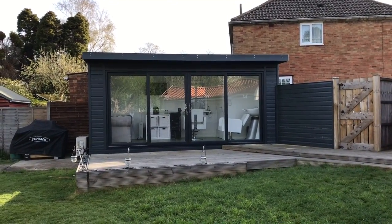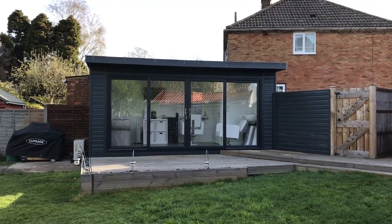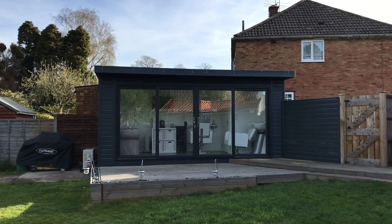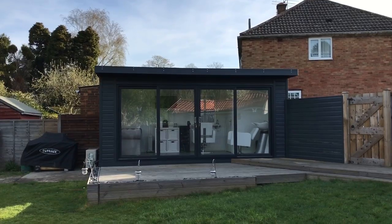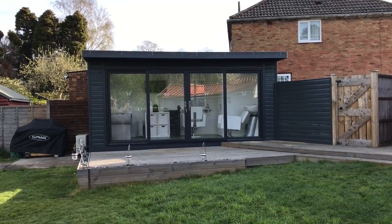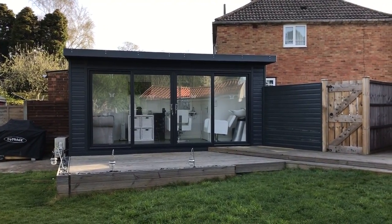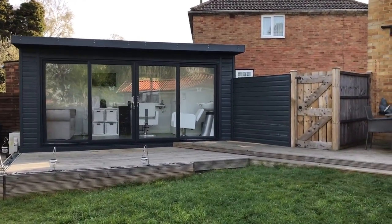Hello, Martin from Baker's Timber Buildings here. I wanted to show you this garden salon that we installed late 2016 — it's now fully furnished and in use on a daily basis. This is actually on the footprint of an old prefabricated garage, so we were quite limited in the space, but we utilized the concrete base that was already there. It's six meters across and just under 2.4 meters in depth.